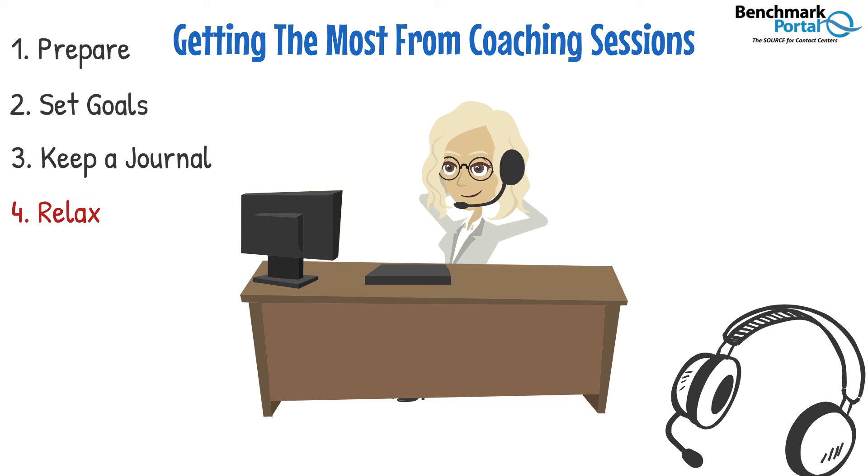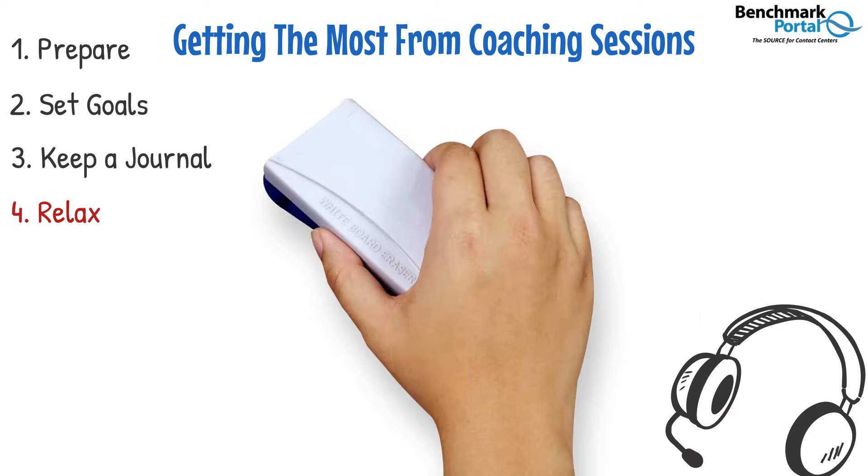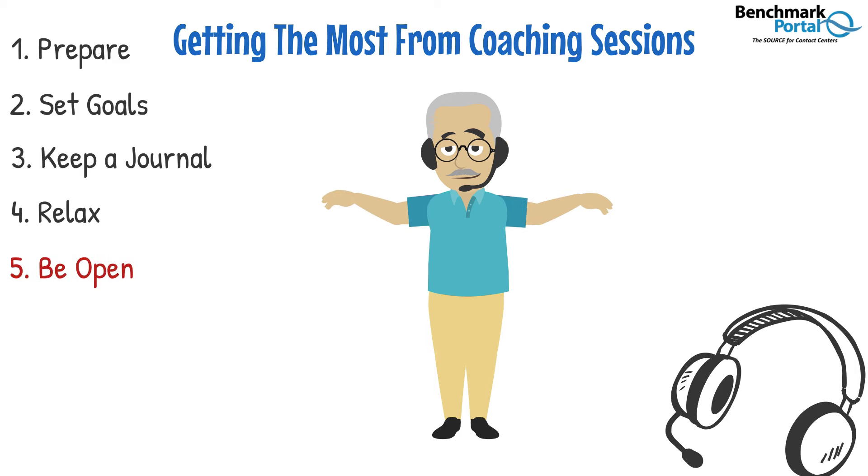Relax. A coaching session is simply a conversation about your performance, and nothing derails a healthy conversation like walking into it expecting the worst. So instead, plan for having a great conversation about how you can be the best at what you do. The coaching session is a chance for you to learn, so be open and honest with your coach. Listen to any corrections with an open mind and understand that coaching sessions are meant to help you, not hurt you.